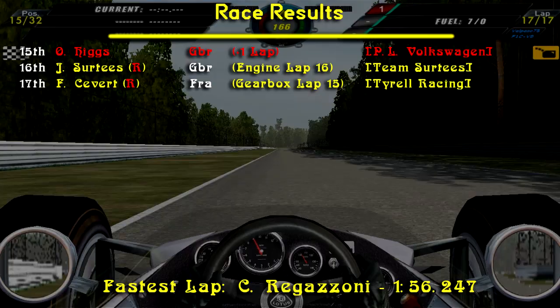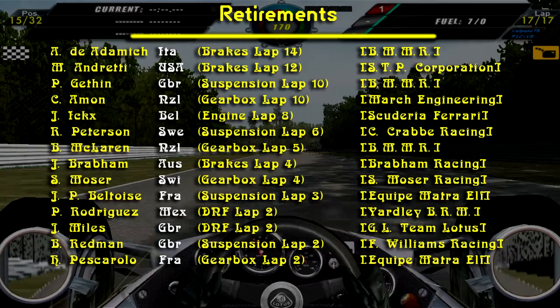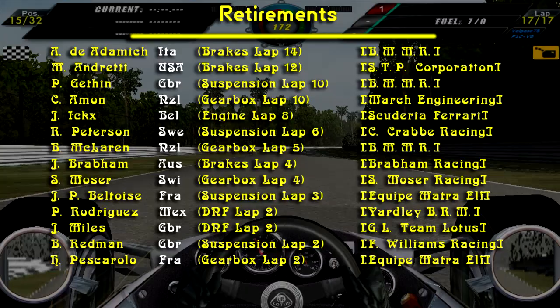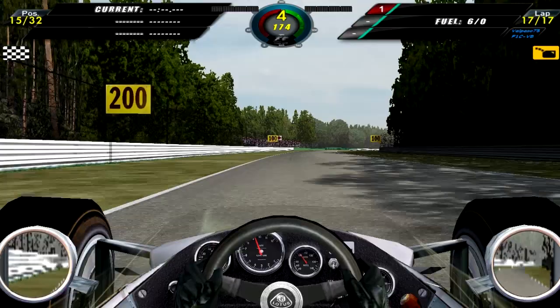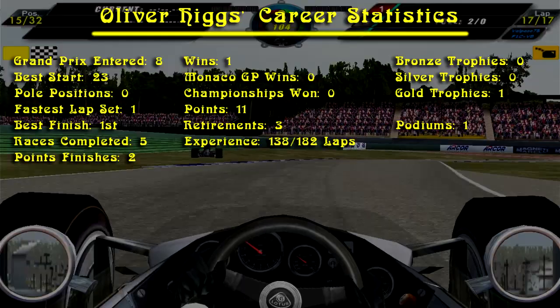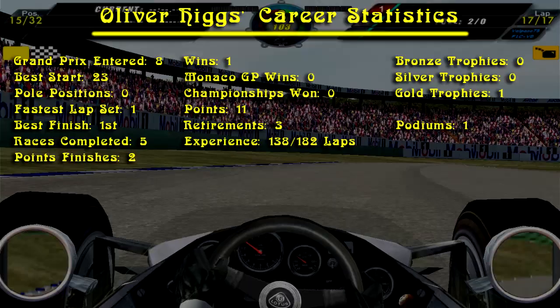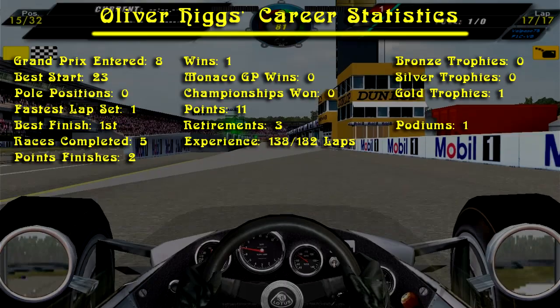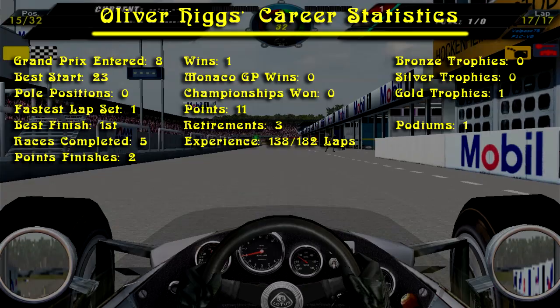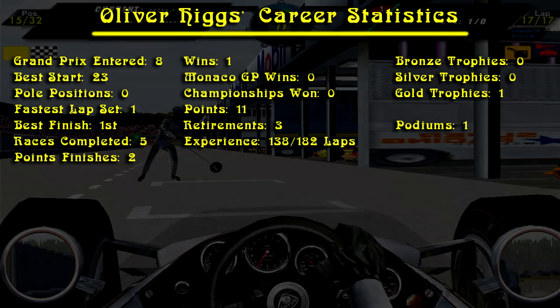Here are the results - Regazzoni wins with Rindt 2nd, Oliver 3rd, Stewart 4th, and I didn't catch the last two. Luckily we managed to finish this race ourselves which is very good. Here are all the retirements - quite a lot of people retired from the race, about half the field. Now here are the career statistics: this was Andy's 8th Grand Prix, his best start from 23rd, no pole positions, has set 1 fastest lap, best finish is 1st, has completed 5 races, 2 of them in the points, has won 1 Grand Prix, hasn't won in Monaco, hasn't won a championship, has scored a total of 11 points, has retired 3 times, has experienced 138 out of 182 laps, no bronze trophies, no silver trophies, 1 gold trophy and 1 podium.